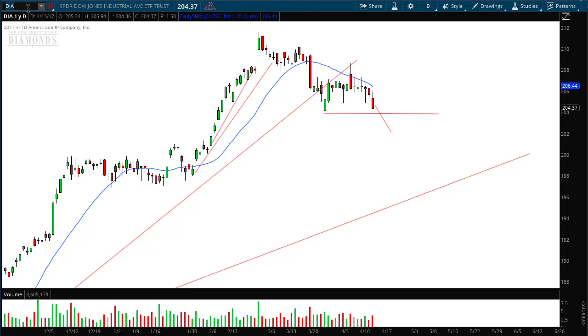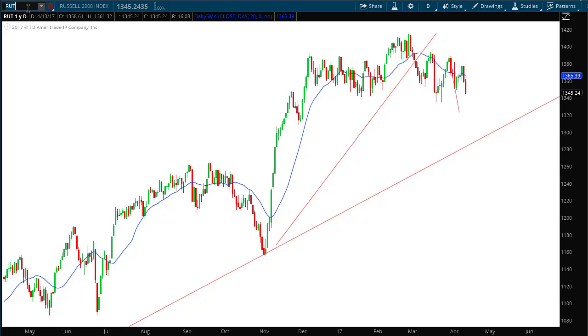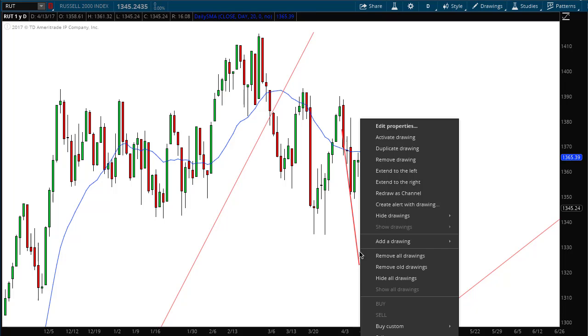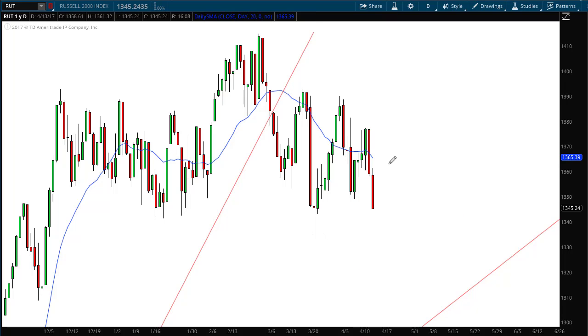Now if we look at the Russell 2000, which is a more broad-based index, the market pulled back again just like I said it would — we moved lower. This diagonal line, although it's very extreme, is in a similar pattern to what we saw in the Diamonds. This is a long candle that closed right on the low, telling us the sellers are motivated. I think the Russell 2000 is going to go lower.